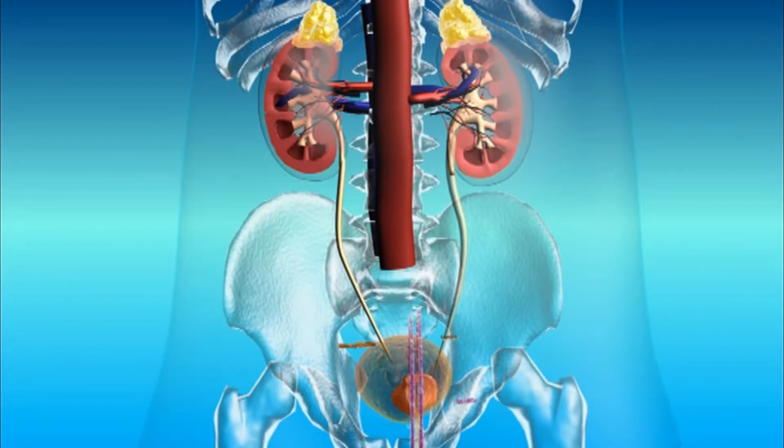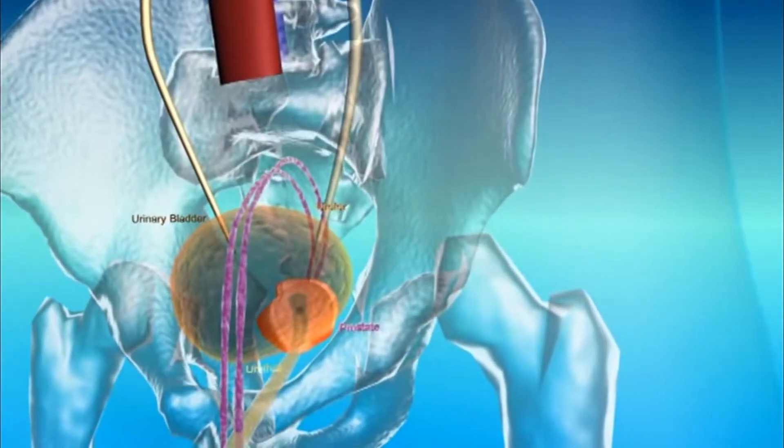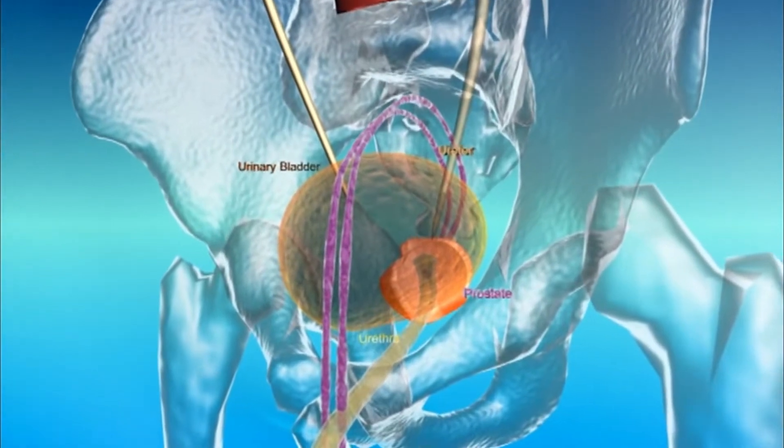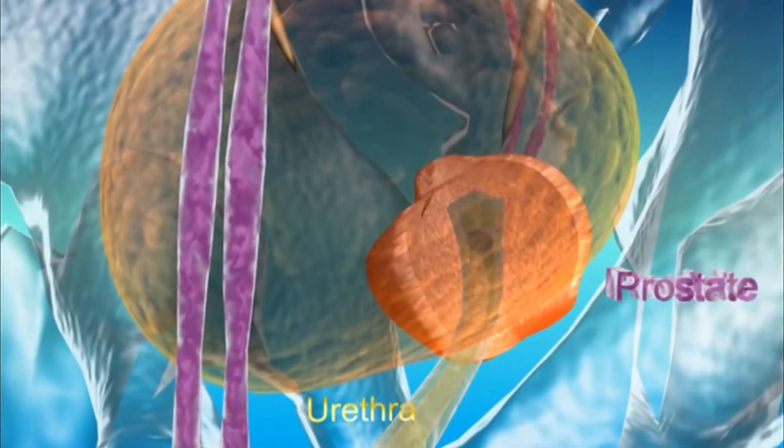Benign prostatic hyperplasia, BPH, also known as benign prostatic hypertrophy, is a benign enlargement of the prostate and refers to the increase in size of the prostate.